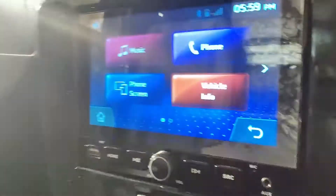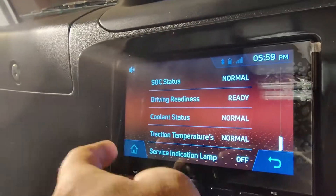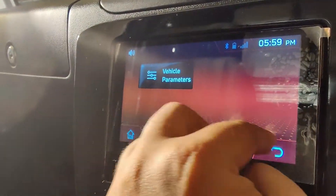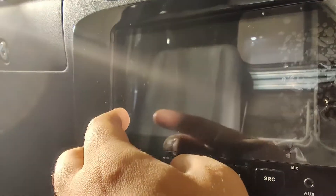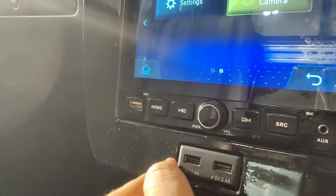You can pair your phone and see the information of the vehicle. These are all the information meters. There is also a reversing camera here, which makes your work easy. These are the audio controls and a charging point.